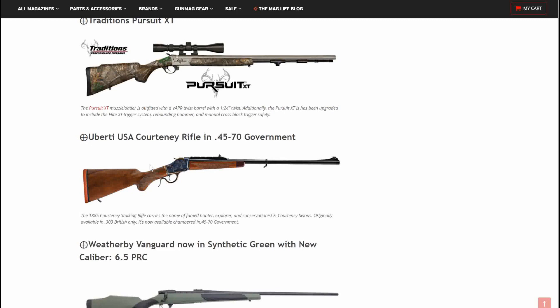Next up, Uberti USA Courteney Rifle in .45-70. The 1885 Courteney stalking rifle carries the name of famed hunter, explorer, and conservationist F. Courteney Selous — sorry if I pronounced that wrong. Originally available in .303 British only, this is now available in .45-70. That's awesome.